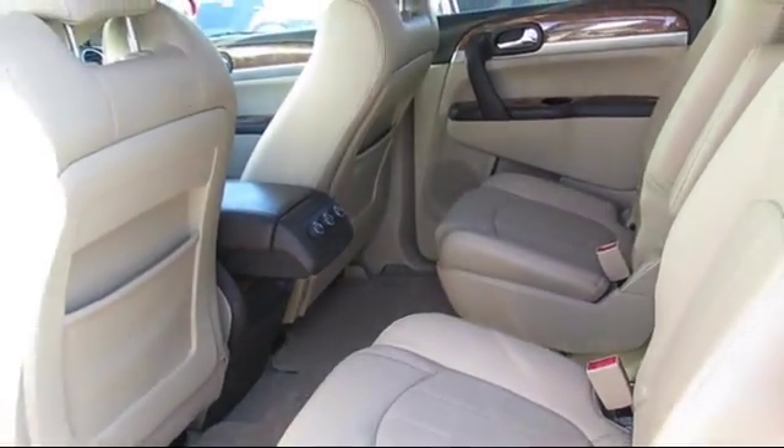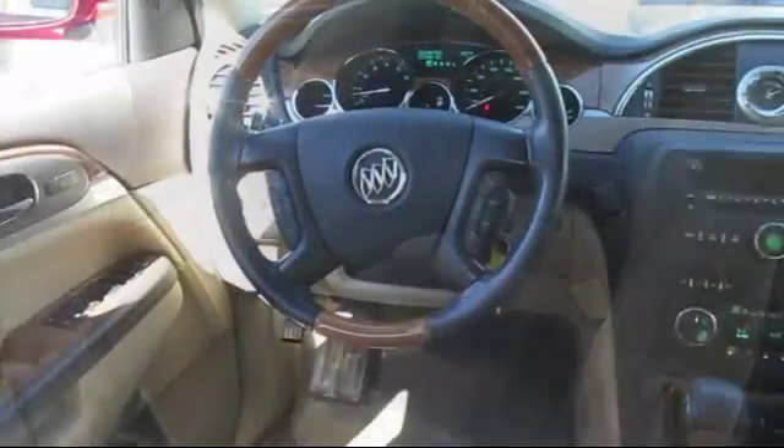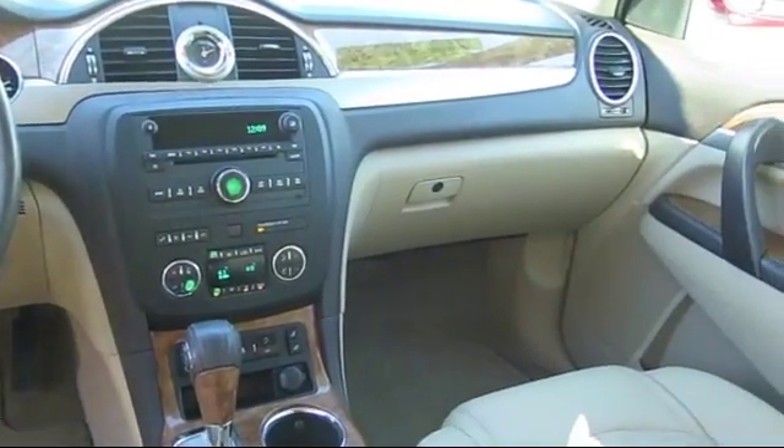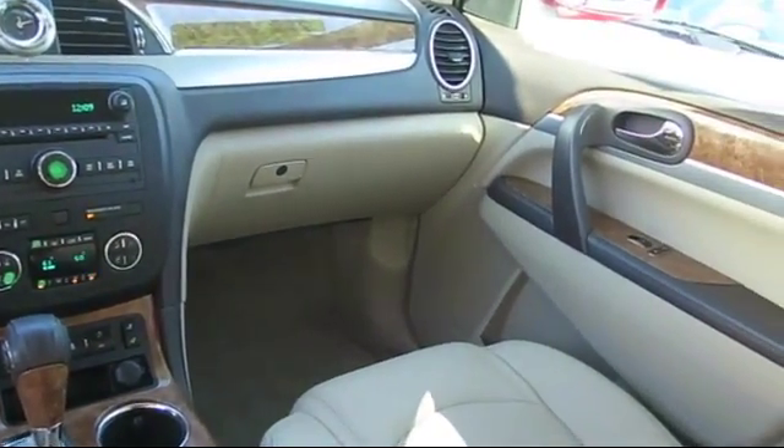At Town Ford, the moment you walk into our showroom, you'll know our commitment to customer service is second to none. We strive to make your experience at Town Ford sales a good one for the life of your vehicle.